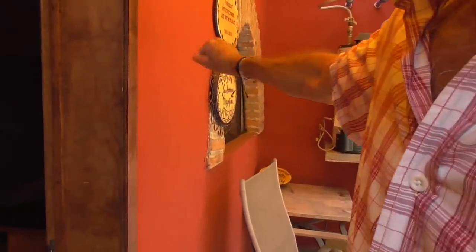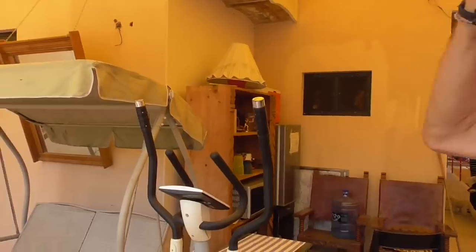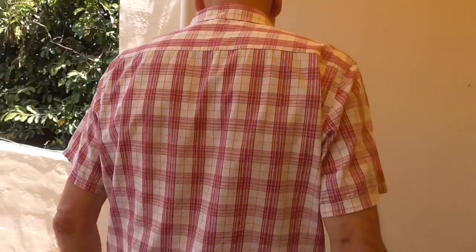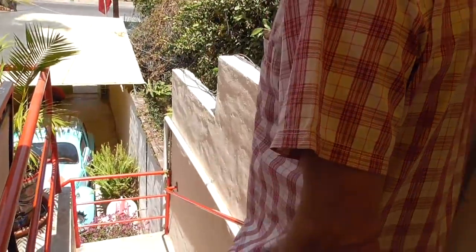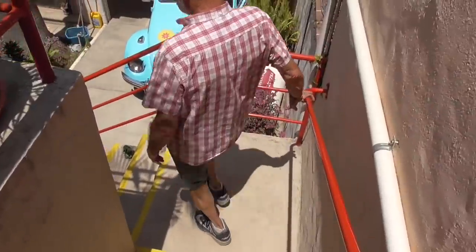The bathroom in this room is off to the side rather than inside the room, which makes the room much bigger. That wraps up the walk-around of the place. Thank you for the tour, Tom.